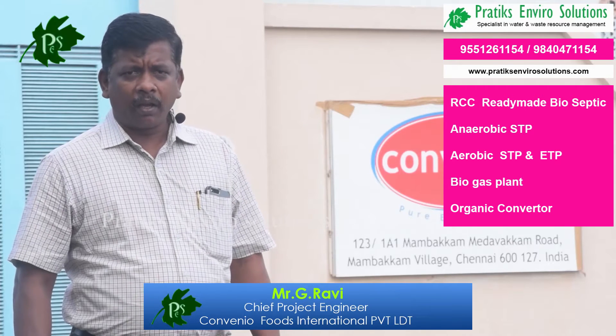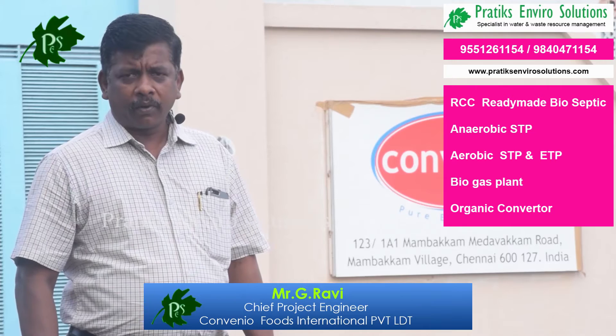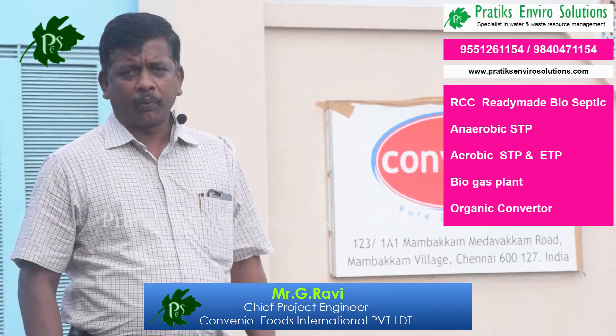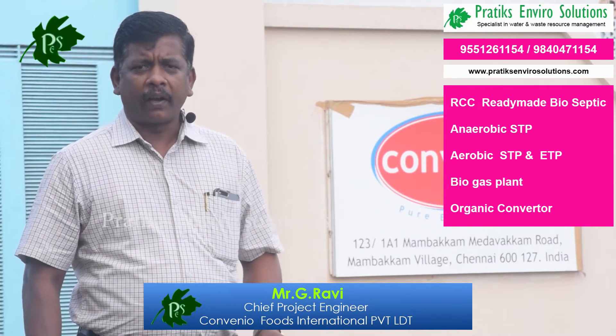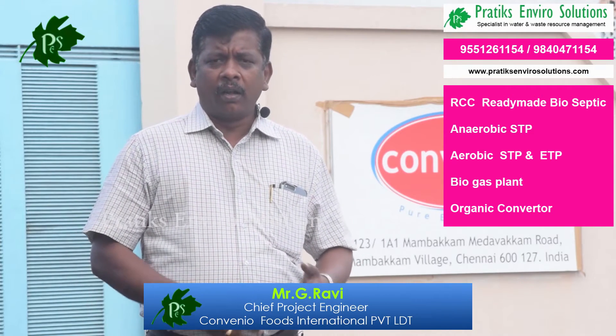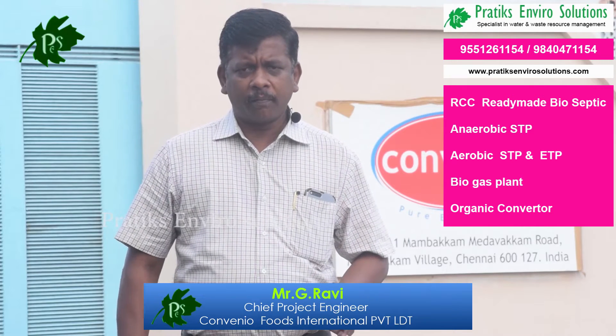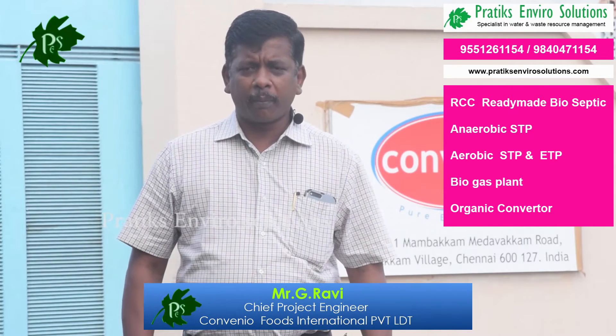There are many advantages for the environment. First of all, the environment stays very clean because the treated water becomes ground water, so there are no problems.